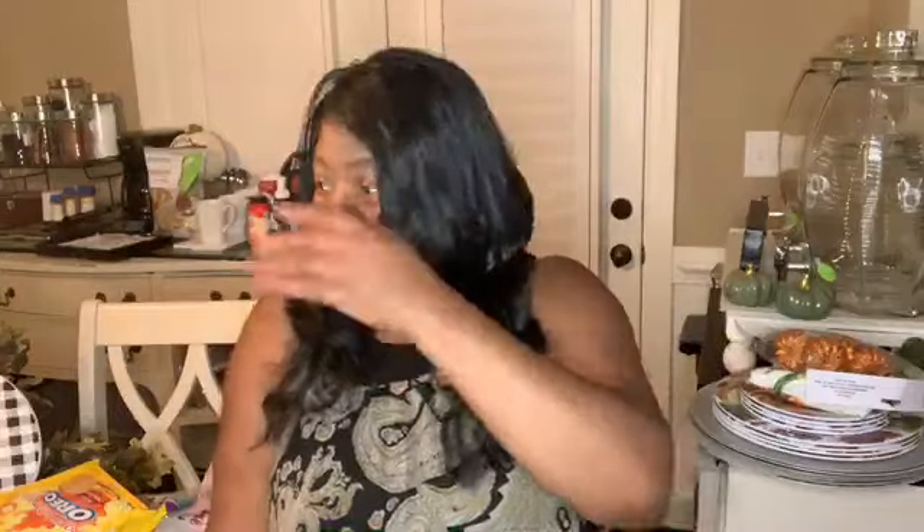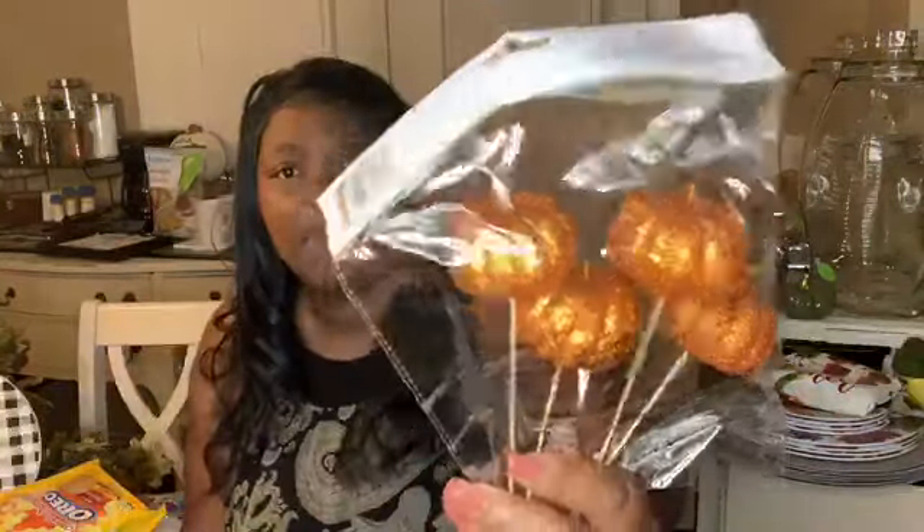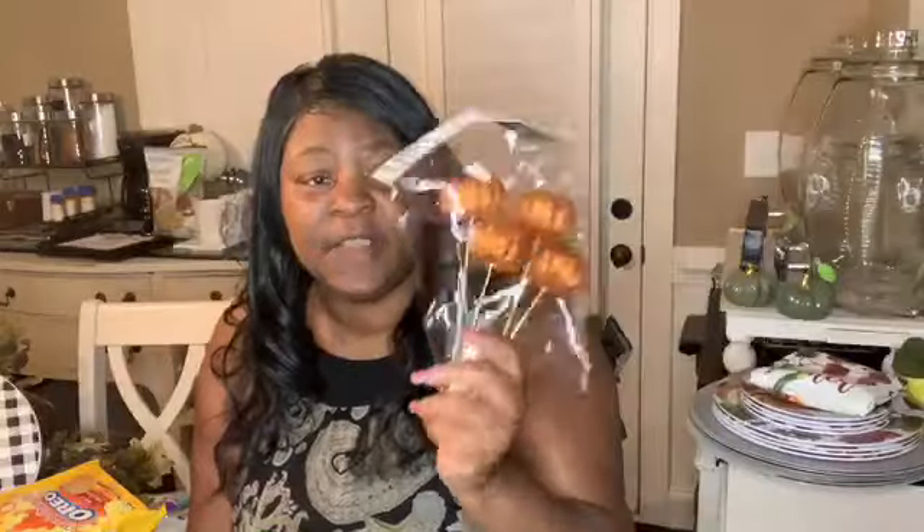The next thing I'm going to do is the Dollar Tree. I picked up these pumpkins because I'm going to do a DIY with these. I picked these up and there's four of the pig pumpkins. I don't need the pigs — that's just how they are. I just need the pumpkin.